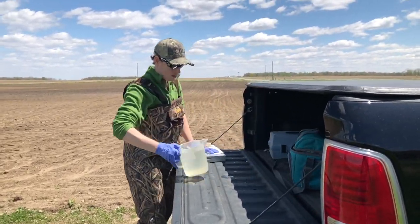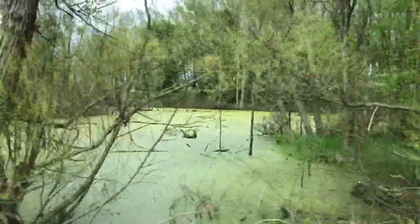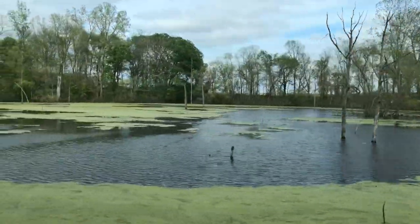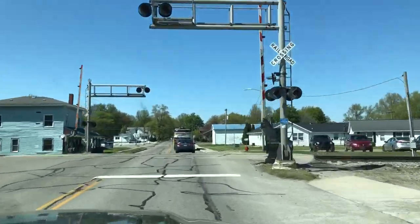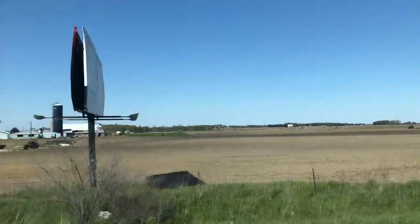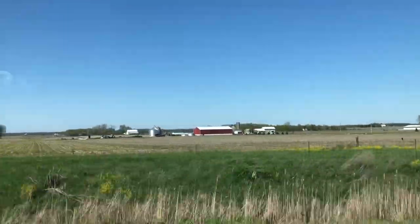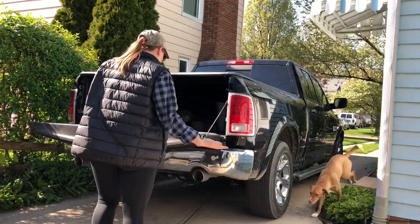Once we finish sampling the last tile drain at the top of the watershed, we're ready to head back to South Bend. But before we do, we have to make a stop at the turtle pond and see how many turtles we can find — the last time we were out here, we saw over 150 turtles sunning themselves on the logs. About an hour later we're back in South Bend ready to unload. Thankfully we've got a helper waiting at home to unload the truck.